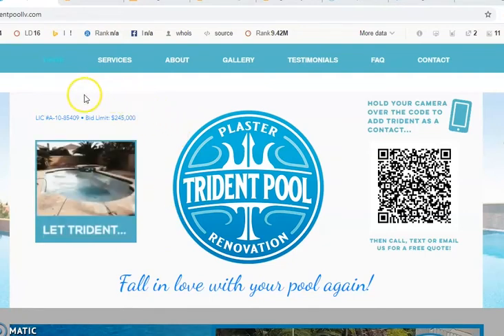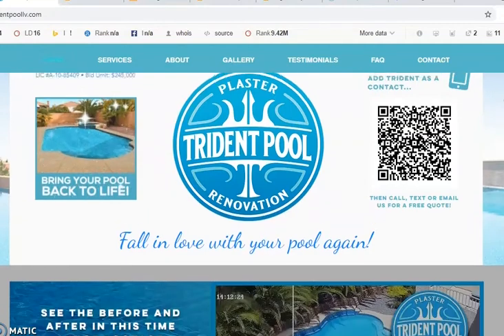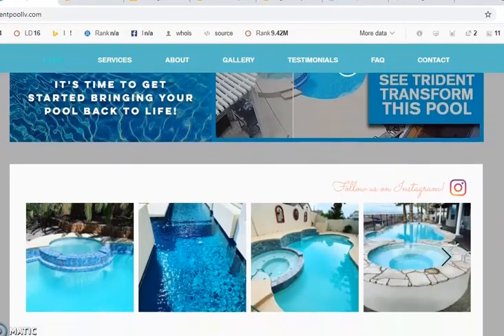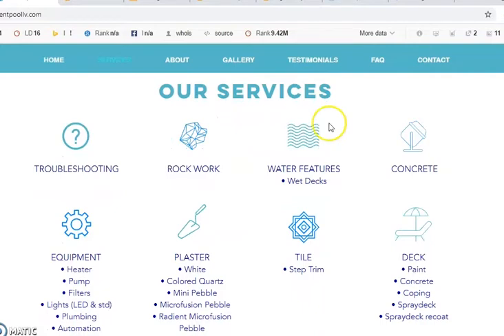So here we are on your website. Your website is secure, so that is perfect — that is exactly what you want. You have a nice-looking website; I love your logo. You have some beautiful pictures on here — beautiful work. One of the first things I noticed is your services. None of these items are clickable. There's no actual information for these services. Every one of your services should have their own back page on your website that targets the relevant keywords for these services.